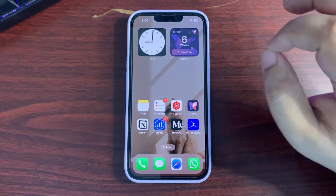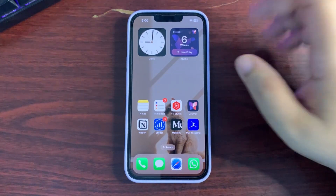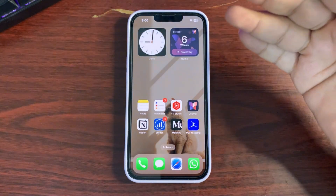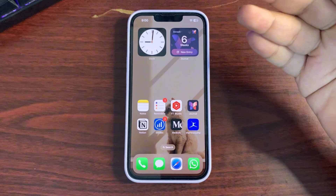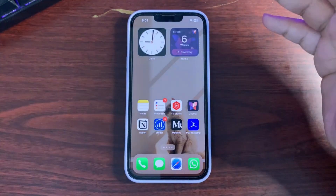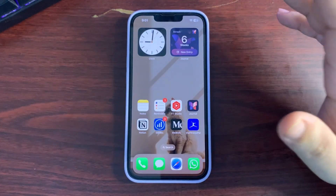By the way, my weekend was really good — I was watching Netflix and other stuff. I also added a 'What's on My iPhone' video to the channel. If you haven't checked it out, go watch it — I talk about more than 150 applications in that video.